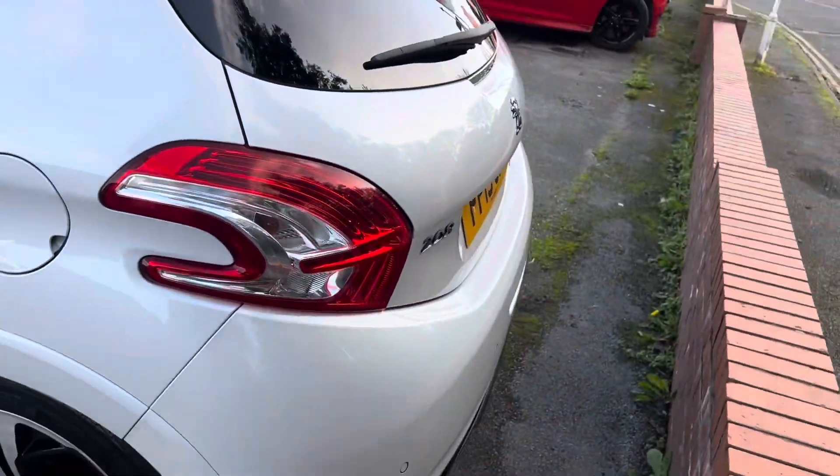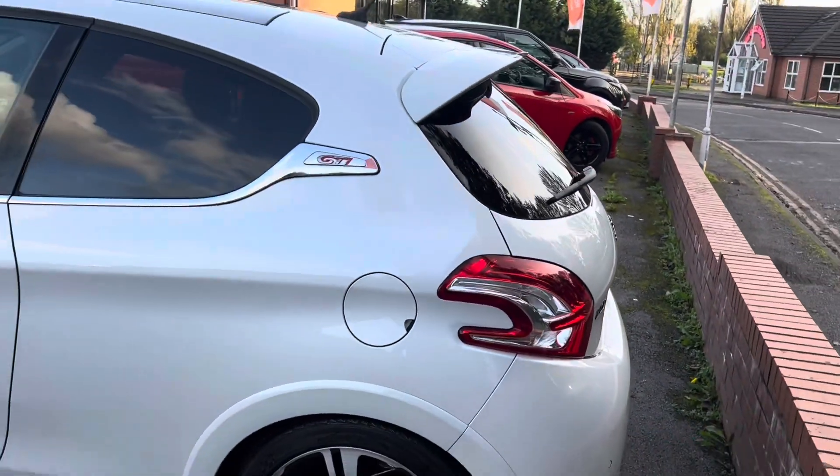If you wanted the 208 and the GTI badge taken off, we can de-badge it for you as well.